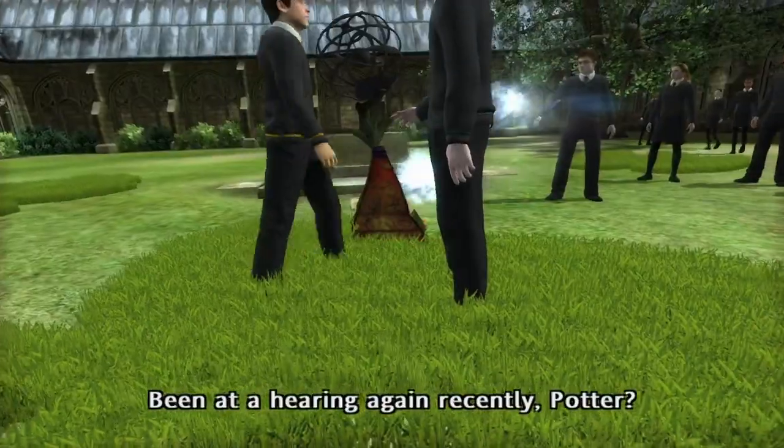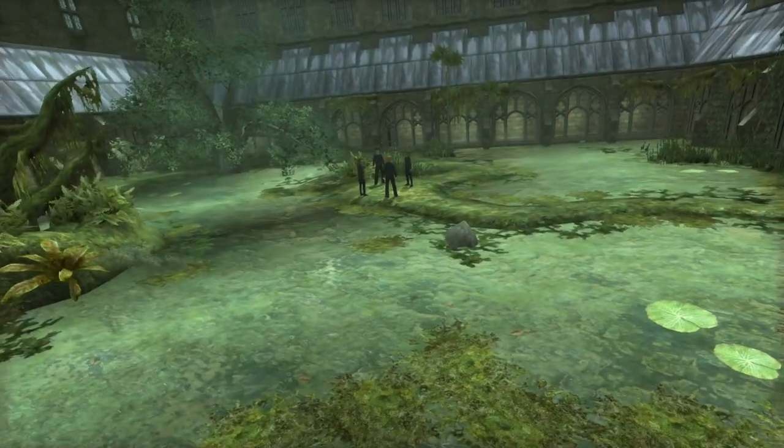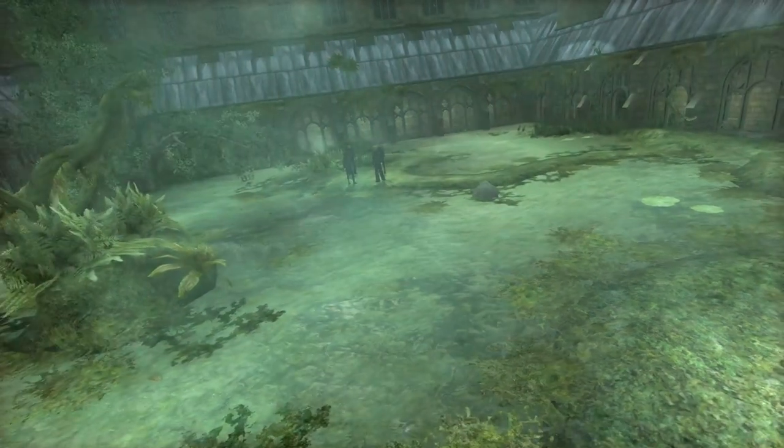Number one carries on with the theme of Weasley joke products. The last item is Exploding Swamps. These are mentioned in the books and seen in the games but never in the films. This is something Fred and George create to help overrun Dolores when she's taking control of Hogwarts. They're little tent boxes that when activated produce a swamp in the surrounding areas where they've been released.